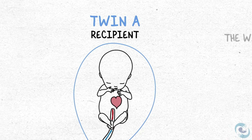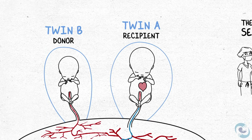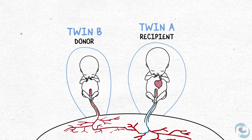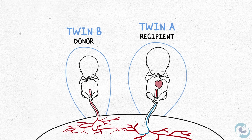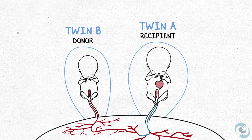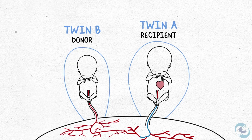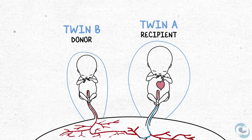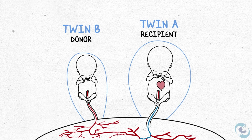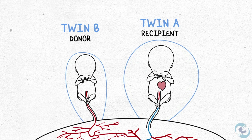The way we see this clinically is as a difference in the amount of amniotic fluid around each baby. The donor twin, who is anemic and holding onto everything, isn't producing enough urine and has very low amniotic fluid volume. The recipient, who is overloaded, is urinating excessively and has way too much fluid around it.